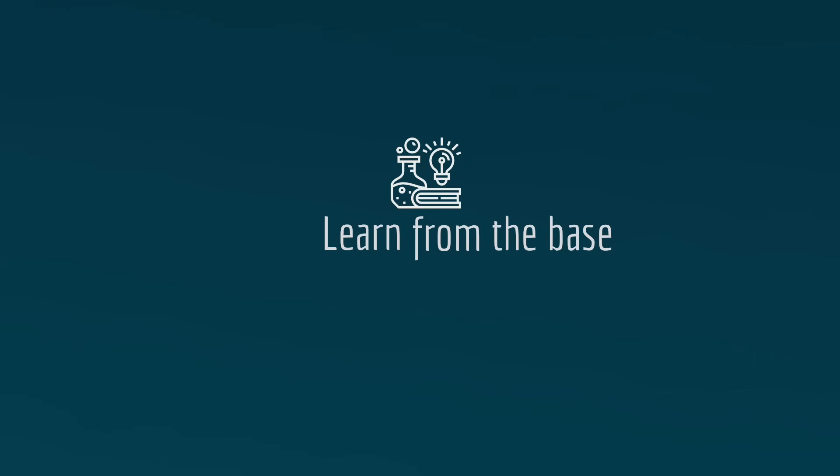If you need any educational related 3D animations, leave a comment below. If you like the video, hit the subscribe button and enable the bell icon for future videos. Thank you for watching.